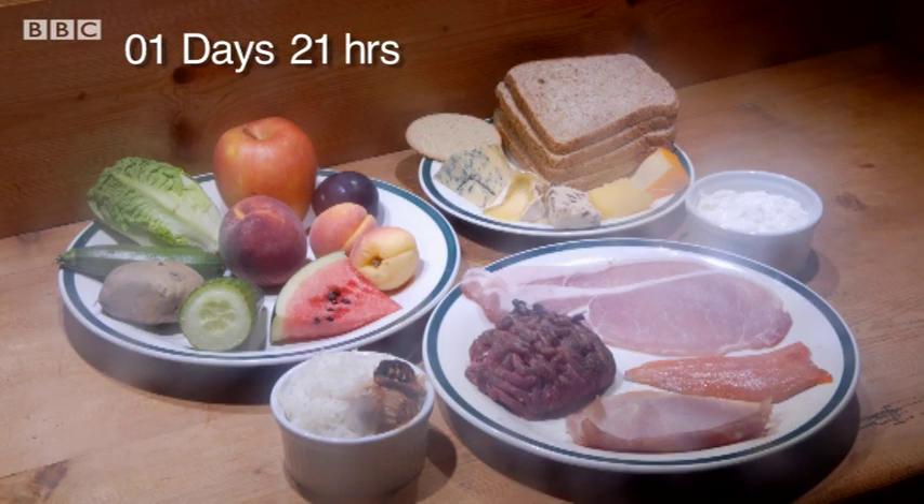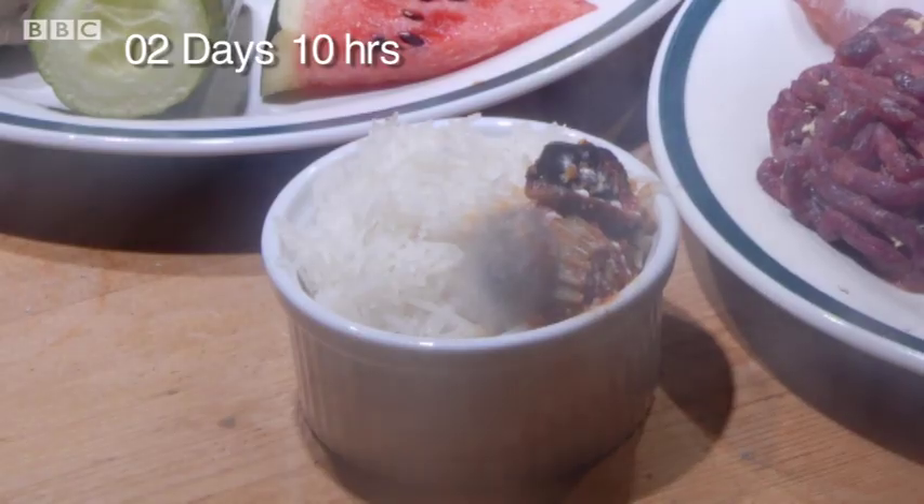What really makes food rot is when it's eaten by other organisms like bacteria, moulds, or even animals like these flies. So let's see what happens.